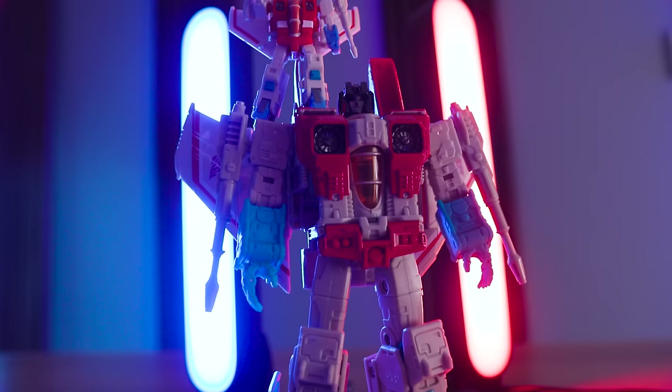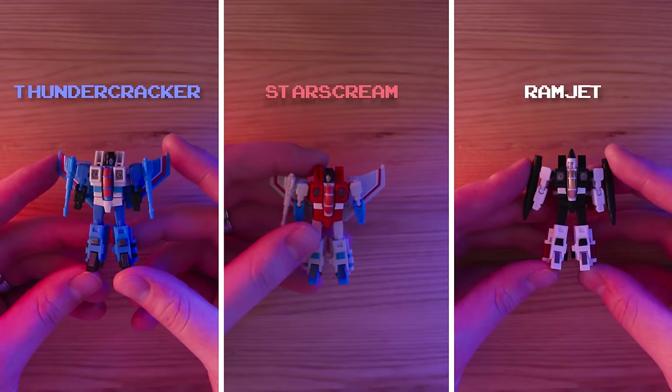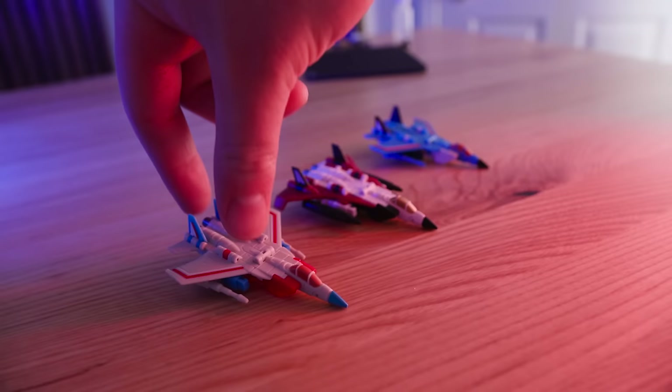All the Seekers specifically are unusually impressive. They look the least miniature out of the group because of their proportions, details, and paintwork. They also have a very decently intricate transformation. It's cute that their arm blasters are removable at this size — it's probably unnecessary, but I appreciate the attention to detail. The jet modes are as good looking as I've ever seen. My only issue is that they don't sit upright because there's no landing gear or front stand, and there are no peg holes to prop them up on a flight stand, so you'll have to get creative.